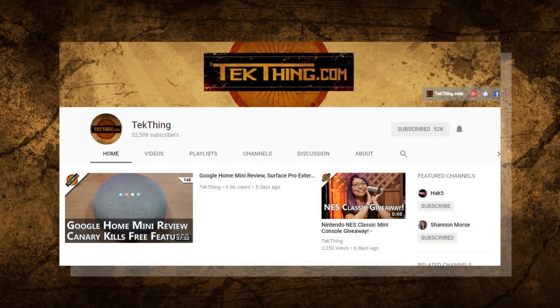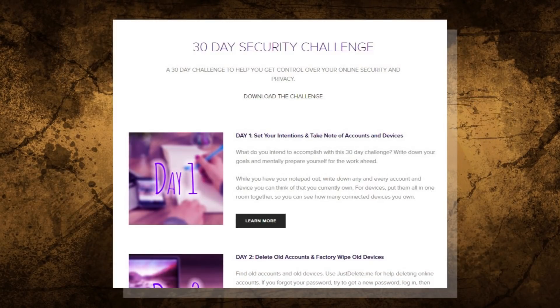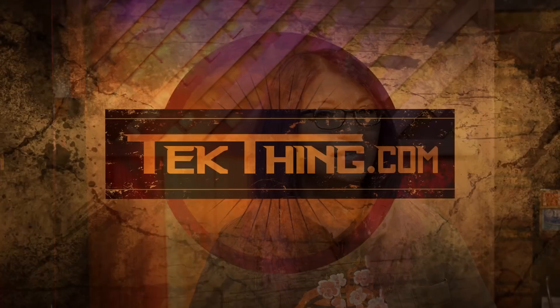Day 21 is now complete. Tomorrow is all about email security and privacy. Make sure to subscribe on YouTube and head to snubsy.com for the downloadable checklist and to skip ahead on the 30-day security challenge. I'm Shannon Morris and I will see you tomorrow for day 22.